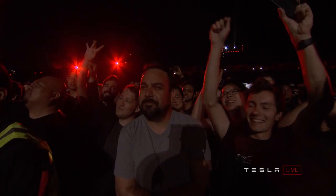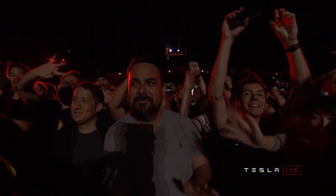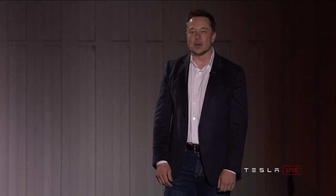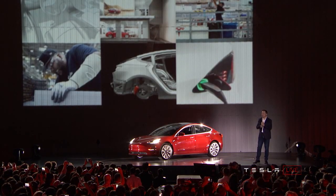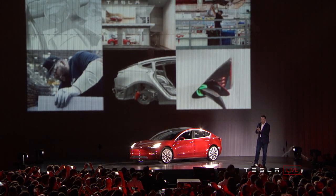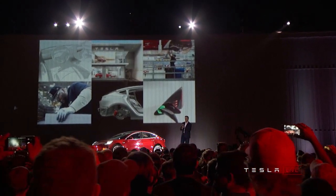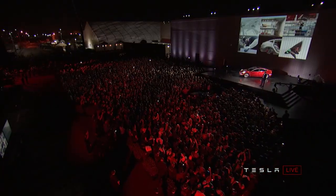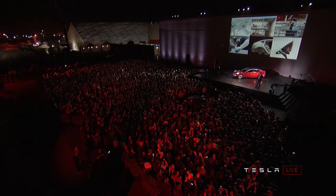Hey everyone. For those that are watching this online, just a couple things I want to point out before I go into the presentation. The projector that is producing that image is powered by a Model S — there are no wires. So that is a projector on a Model S with the energy coming from the battery pack, and that is what's producing that image.